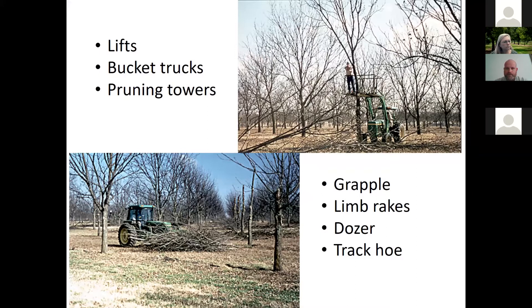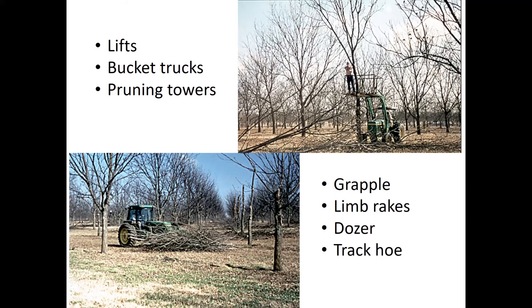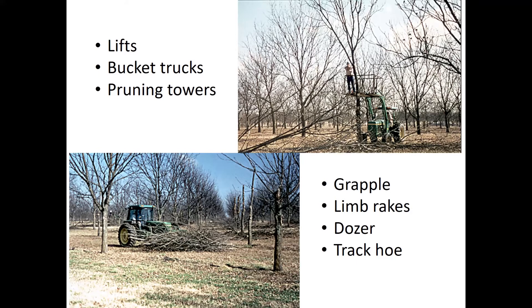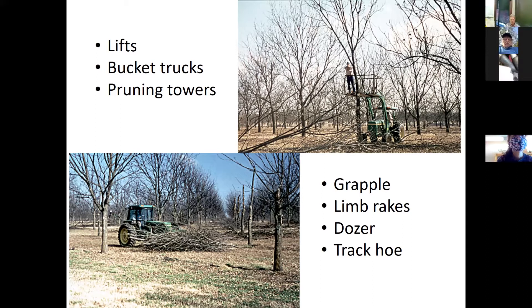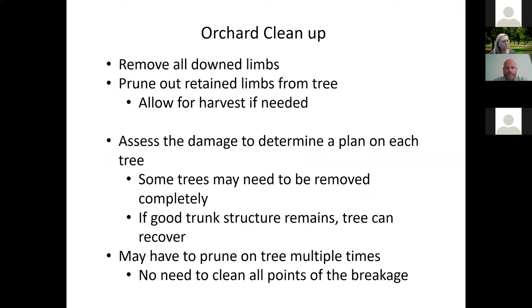When cleaning up, the first thing you want to do is get all those branches off the orchard floor that you can. For branches retained in the tree, you'll need to get up in there and cut them, but you need access into the tree first. Use a grapple, limb rakes, dozer, or whatever you have to get what's already loose on the ground removed and out of the way. From experience, grapples on the front of a skid steer or tractor work great — they save a lot of time over using a bucket or forks, because you can grab a bigger pile and move them out quickly.